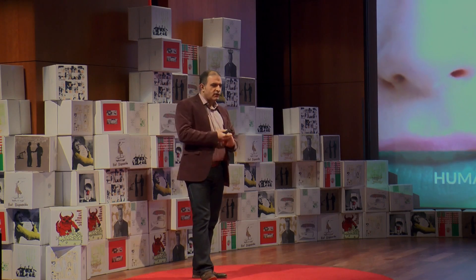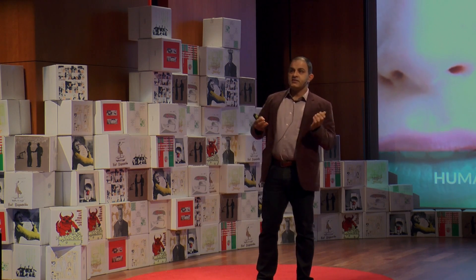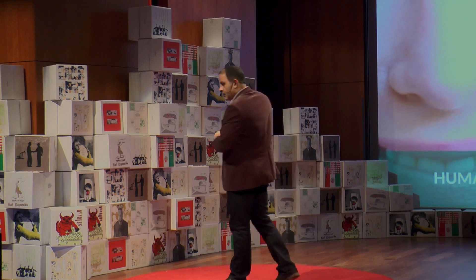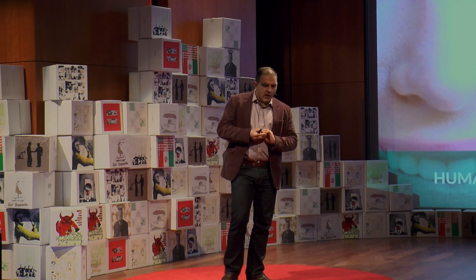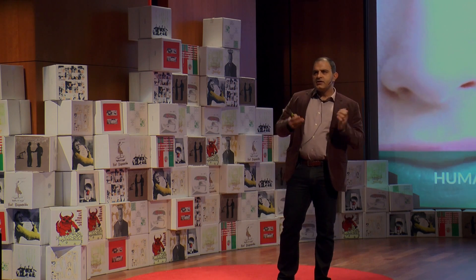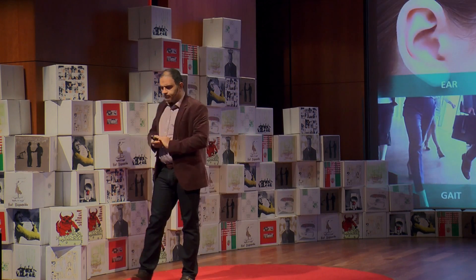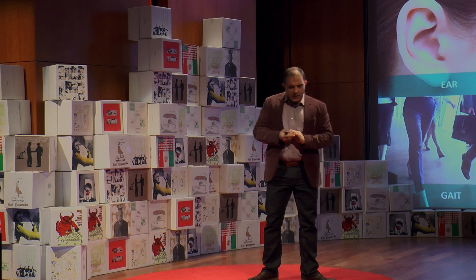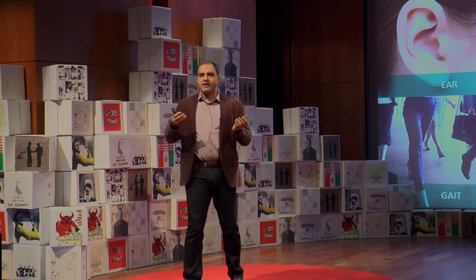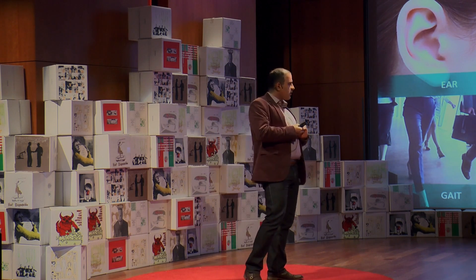Different beings may use different sources for biometric identification. For instance, dogs might prefer a sense of smell. Snakes might go with thermal imaging. By the same token, machines, when they want to identify us, may use different sources. Here are some examples. Some of them are common with how we identify each other — for example, faces and voices. But also, biometric technology could use patterns arising from eyes, such as irises, fingerprints, or vascular patterns.